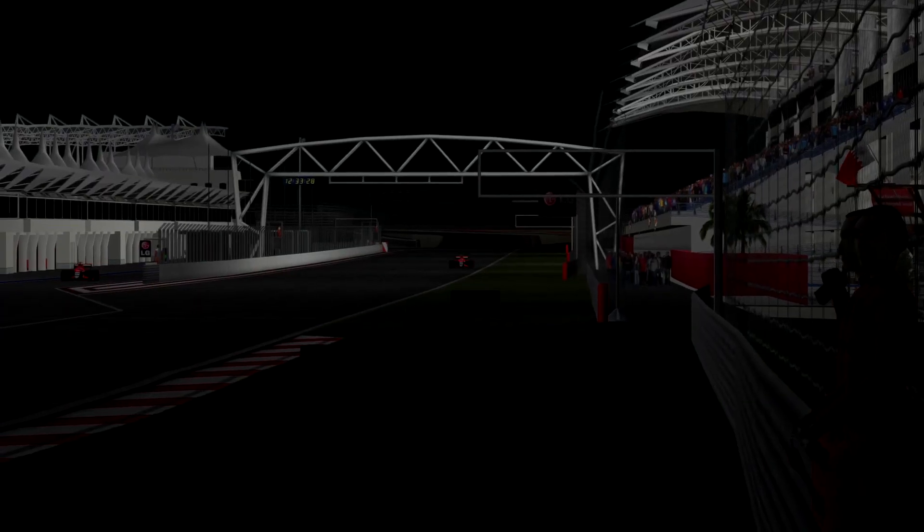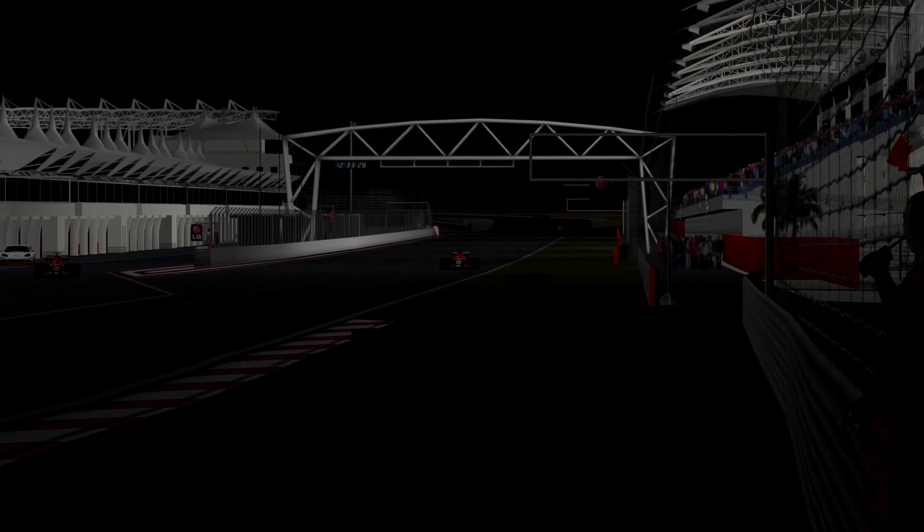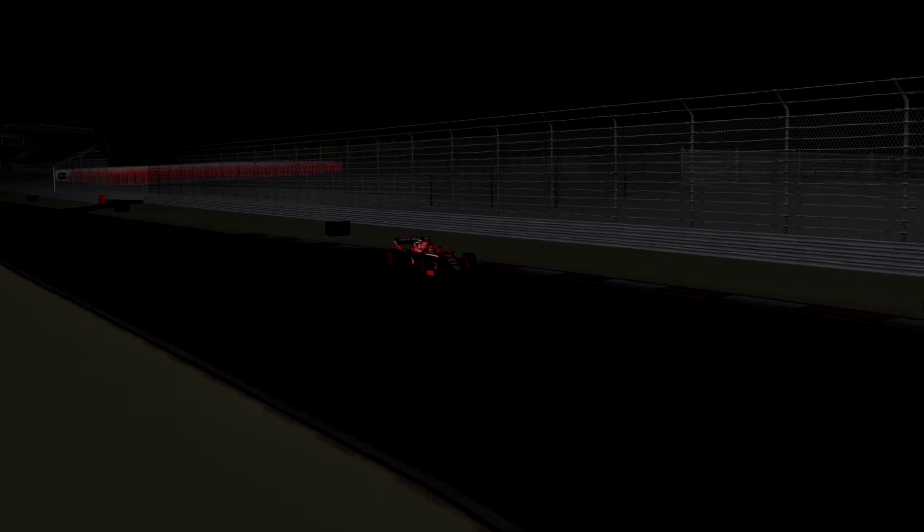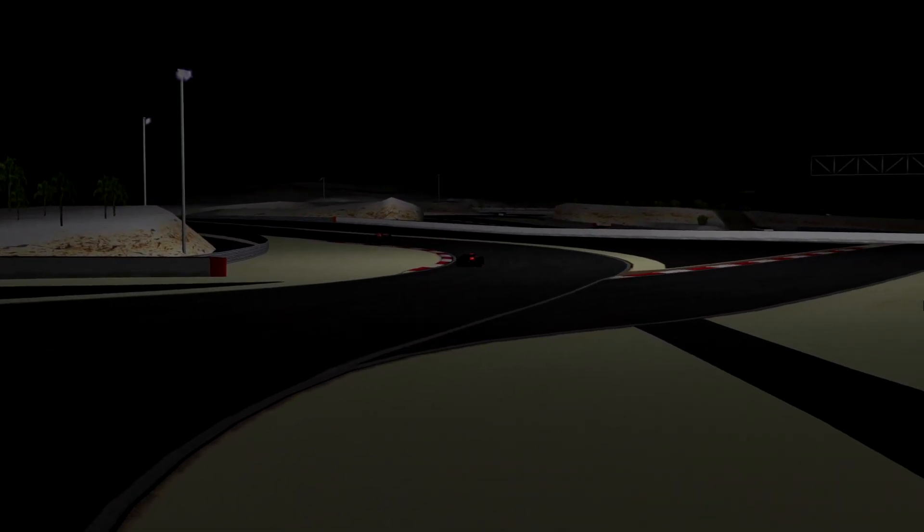How are we going to see pitstop strategy going on? I'm just fascinated by how this is going to turn out. It's the "not oval" as people are referring to it. What are we going to see — 3 DRS zones, I reckon? But it's going to be a lot of fun, and I hope we're going to get some enjoyment out of this as fans.